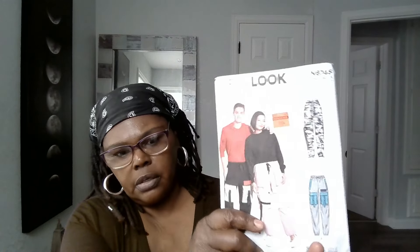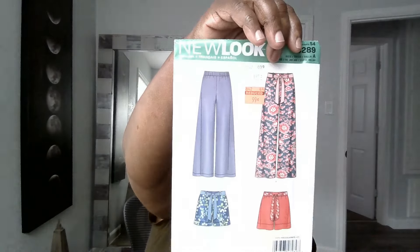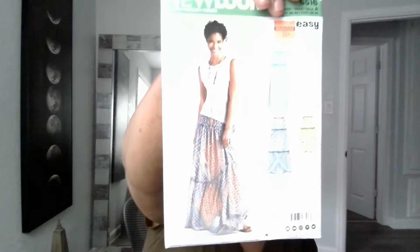Sharing it again just in case. I went and got some pants, 6289 — I'm trying to be as comfortable as I can for the summer, and I'm gonna make the shorts too. I love this skirt, it speaks to me, so I got it. This is 6516.